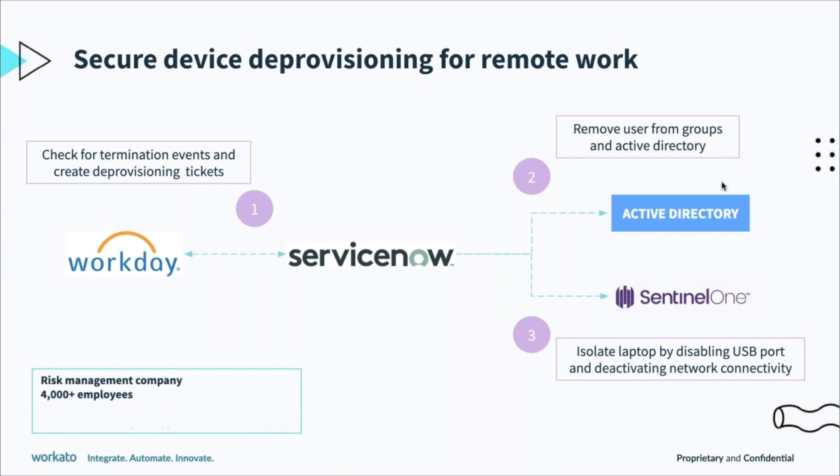Using SentinelOne, they can essentially turn the laptop into a brick by deactivating employee access to their laptop — all done virtually. After this, the employee can't connect to any network and can't use the USB ports for connectivity or transfer. This gives IT back control of these devices on the employee's last day — a very unique way of using automations for security.